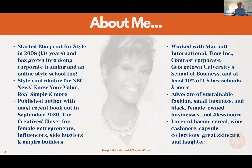Before I do that, I like to tell people who I am. What's most important on this page is that I am a lover of bacon, cereal, wine, cashmere, capsule collections, great skincare, and laughter. At the end of the day, this is a woman who knows her bacon and her wine — and that's probably most important.